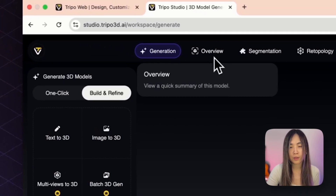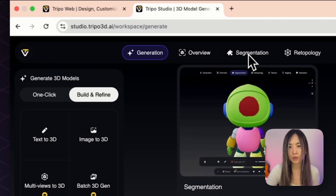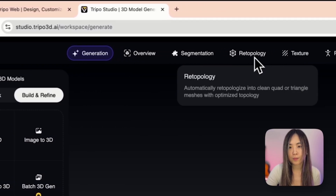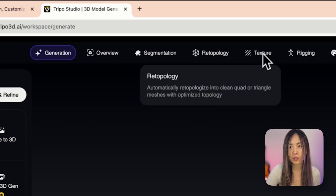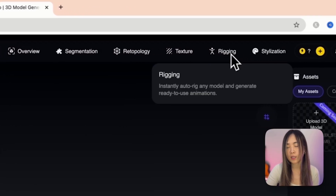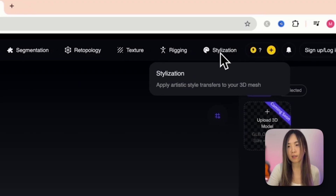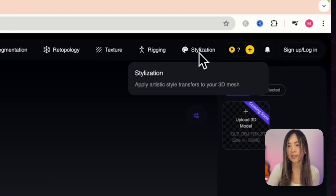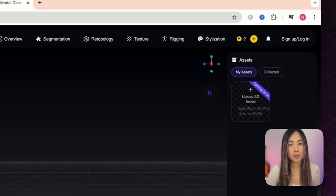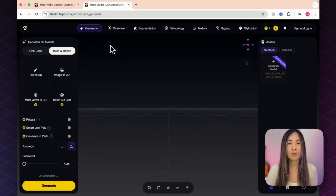At the top of Triple Studio you'll see all the core features: Generate, Overview, Segment, Retopology, Retexture, and Rig for animating movement. There's also a Stylization function to instantly stylize your model into a different style. Before any editing, we'll need a 3D model, so let's start with generating one.